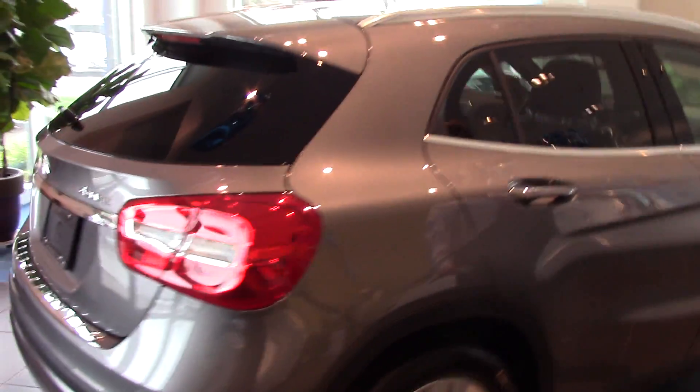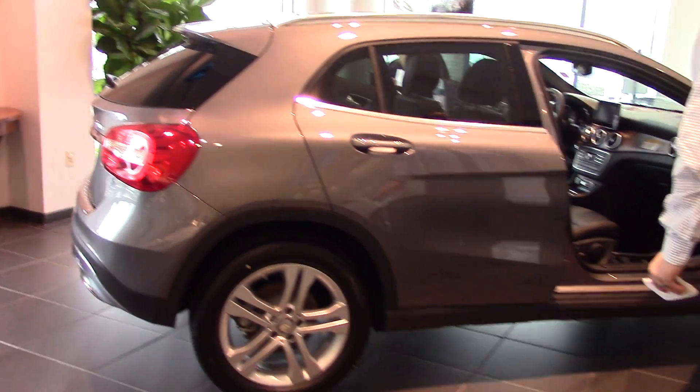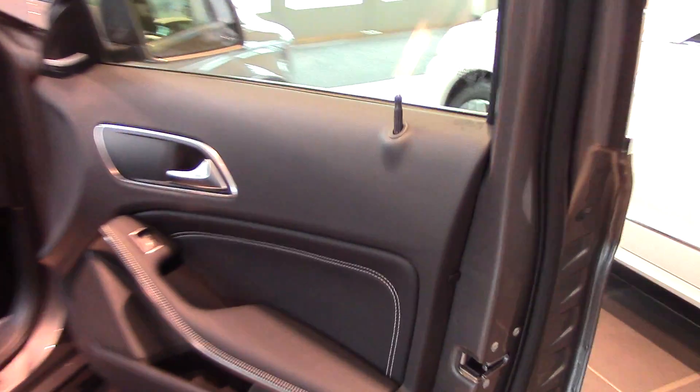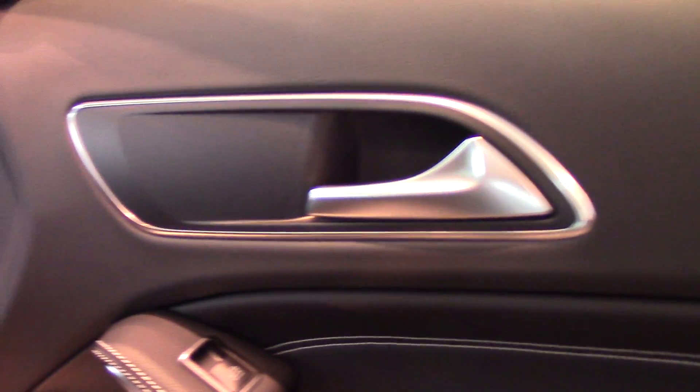I'll get you just a spin around the other side here, and we can take a look through the passenger side door. Again, notice the poplar wood trim on the interior.